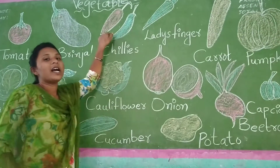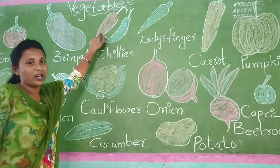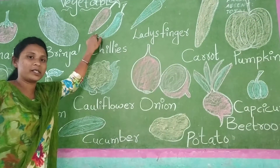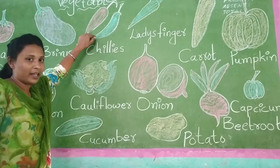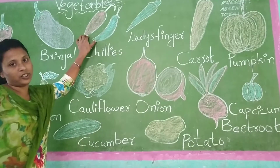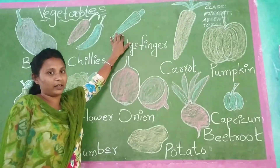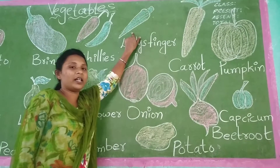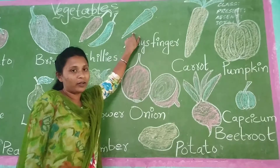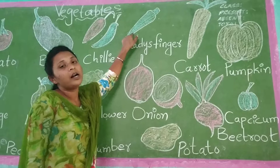Chilis. Chilis will be green color and then red color. These chilis will be very spicy. Because of these chilis, use chilis in your curry but less chilis. Okay children? Chilis will be which color, children? Green color. It will be green color.